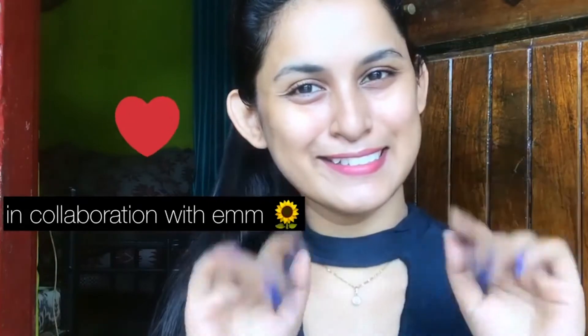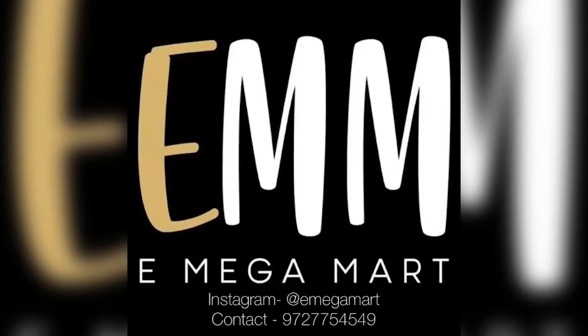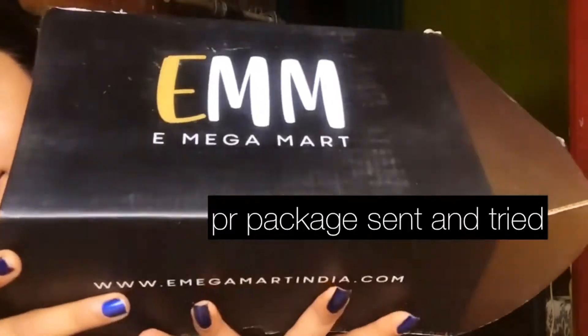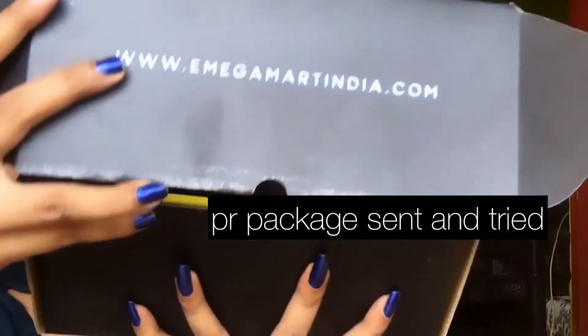Hey guys, welcome back to my channel! Without further ado, let's get started. On review today is this brand called EMM, which is Emega Mart, having a wide variety of skincare, personal care, and more. They recently sent me this box full of goodies, so let's see what's inside. We'll start by sanitizing our hands.